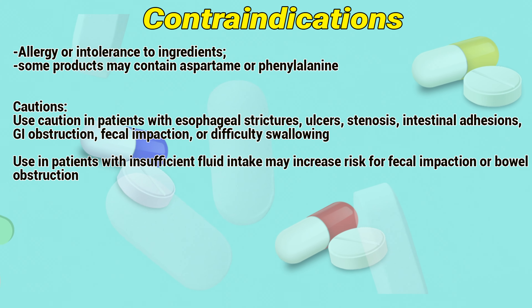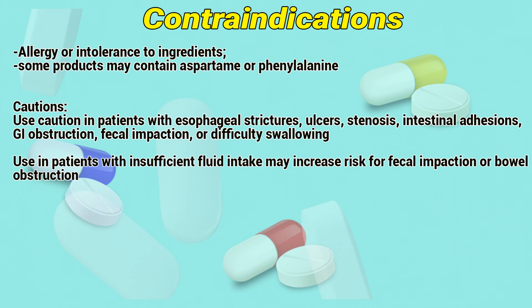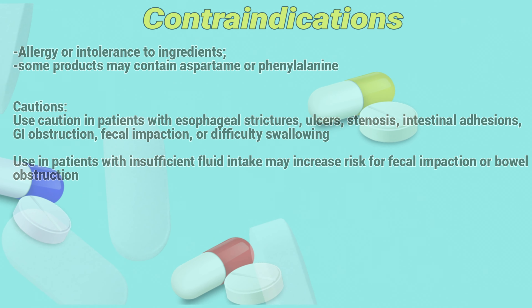Cautions: Use caution in patients with esophageal strictness, ulcers, stenosis, intestinal adhesions, gastrointestinal obstruction, fecal impaction, or difficulty swallowing. Use in patients with insufficient fluid intake may increase the risk of fecal impaction or bowel obstruction.